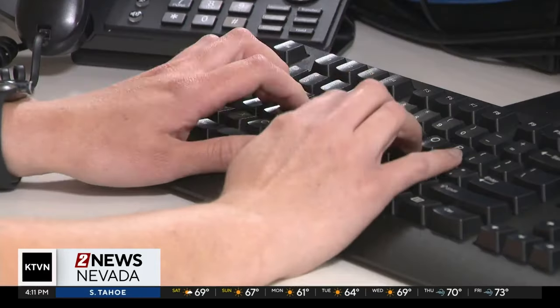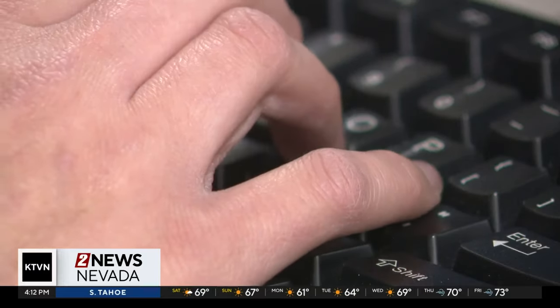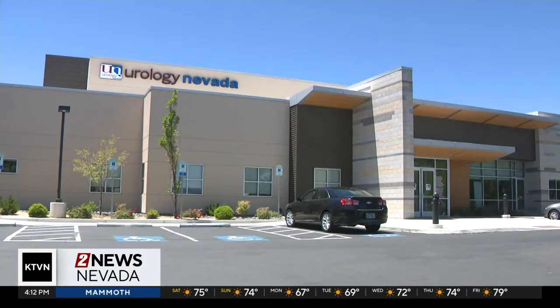Men who are at higher risk for prostate cancer should be screened every year, starting at age 40. Those with average risk should be screened every other year, starting at age 45.